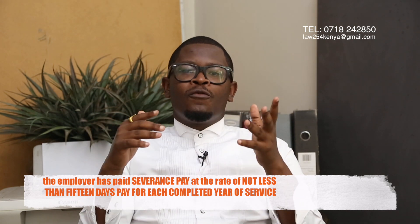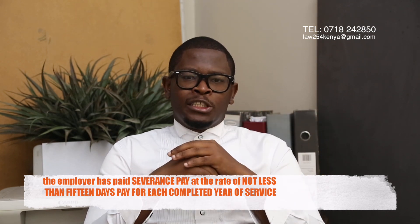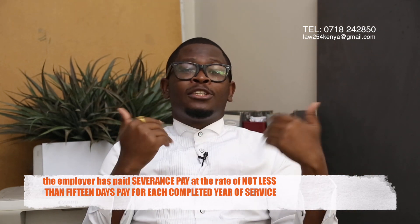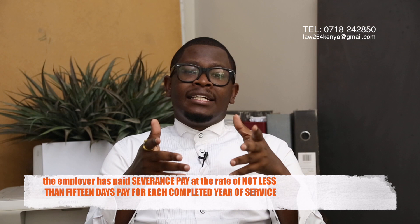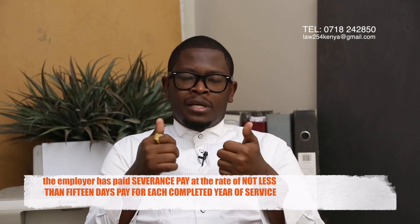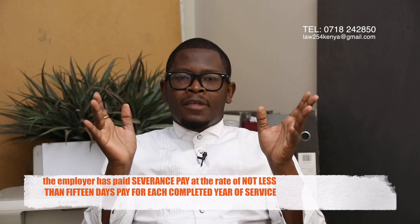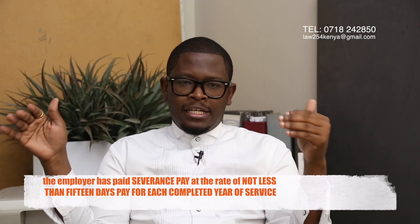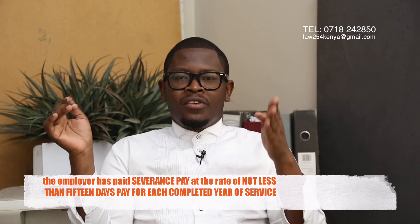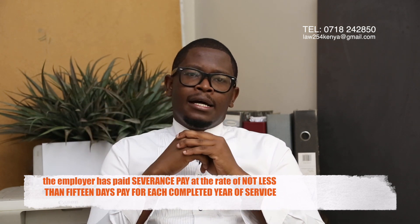They also need to pay you something called severance pay. Once you're laid off, you're entitled to severance pay because you need to go and start elsewhere. This is not the result of your misconduct — they've simply decided to lay you off. Severance pay is 15 days' salary per year of service. For instance, if you are paid 100,000, your severance pay will be 50,000 per year worked. So if you worked for seven years, that's 50,000 times seven.